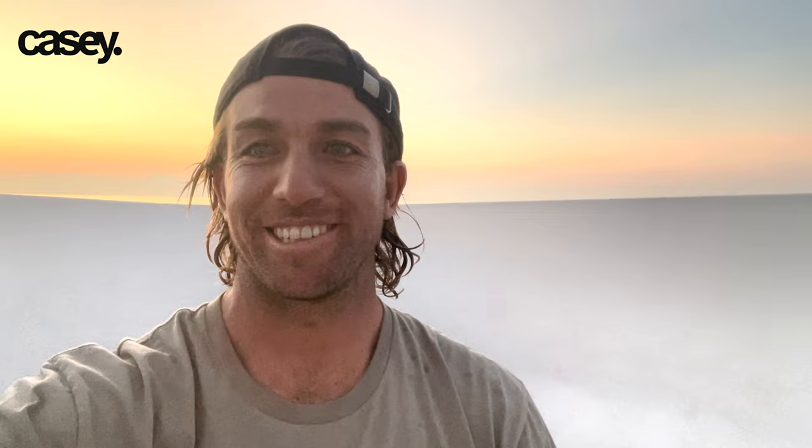Welcome to Thursday Thoughts. It's been another great week in the Maldives. Today's been an absolute stunner — check it out. Fun, glassy waves all day. I've literally just got out of the water; it's been super fun.